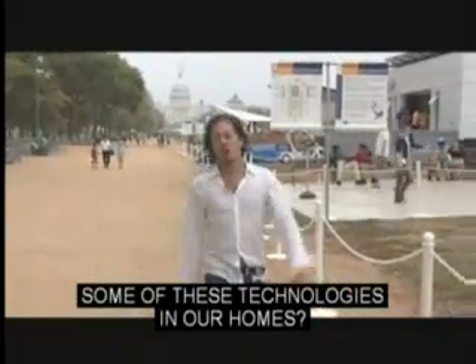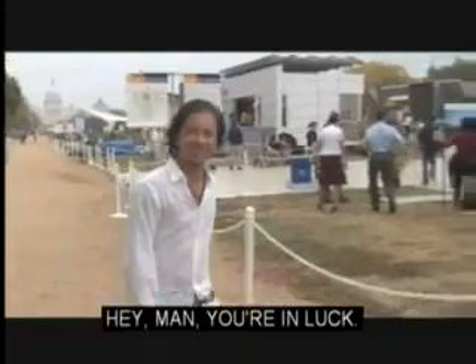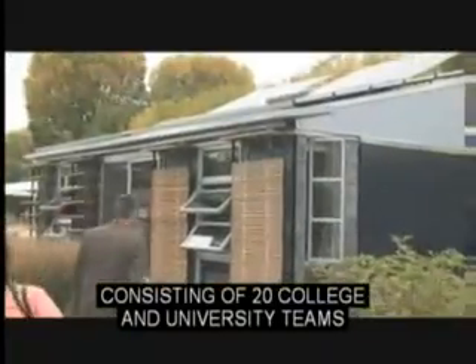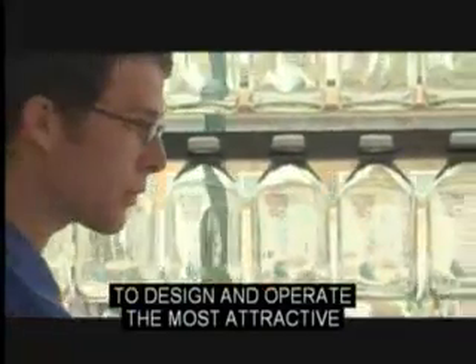So you want to know how we can use some of these technologies in our homes? Hey man, you're in luck. I'm here in Washington, D.C. at the National Mall checking out something called the Solar Decathlon. This is a competition consisting of 20 college and university teams to design and operate the most attractive and energy-efficient solar-powered house.